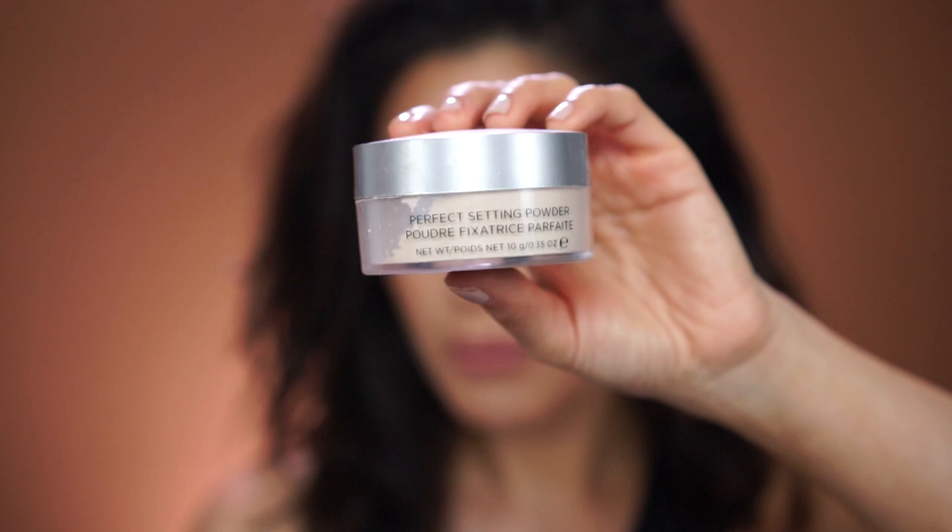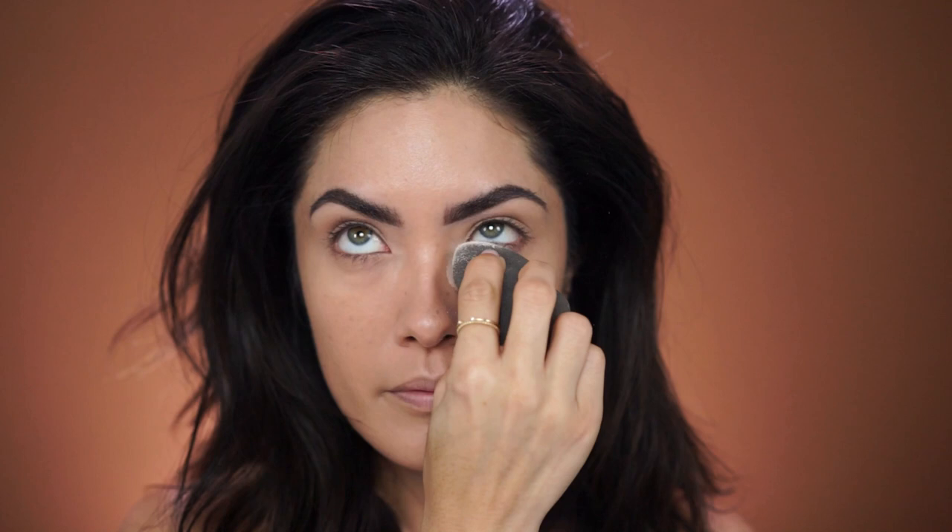To set everything, I'm going to be using the Cover FX Perfect Setting Powder. It is a talc-free powder, so it's not going to leave you feeling or looking as dry. It's a little more of a natural finish yet it still sets everything really well. The only place I'm really going to pack on the powder is anywhere where I crease up — for me that's underneath the eyes, around the nose, and the laugh lines. For the rest of the face I'll take a large fluffy brush and dust it all over. Powder is literally the only way to prevent creasing on the laugh lines — if you don't set them, they will crease up later in the day.